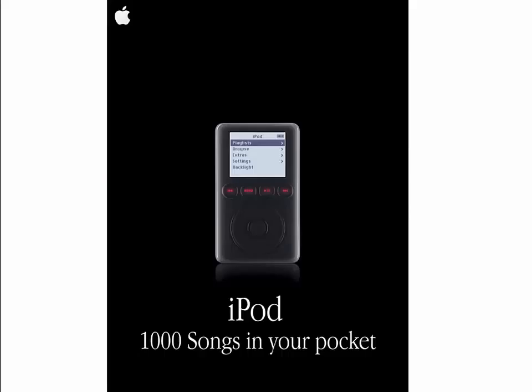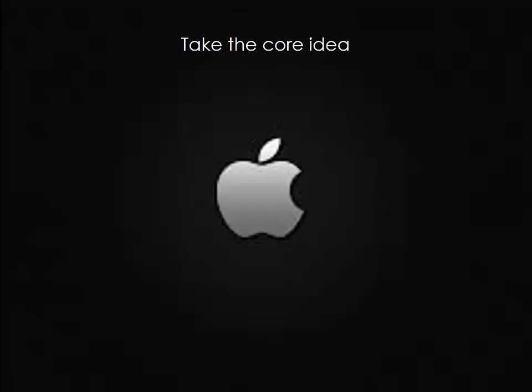I remember when the first MP3 devices came out and I totally didn't understand what they were. Steve Jobs made us understand what MP3 could do for customers — it could give you a thousand songs in your pocket. He took the core idea of the technology and stated it in the most compact way.